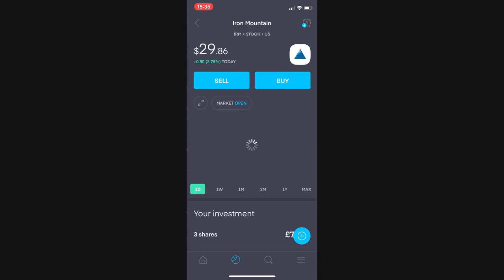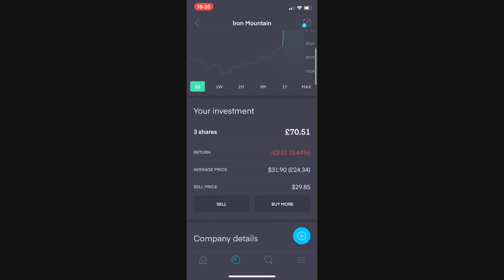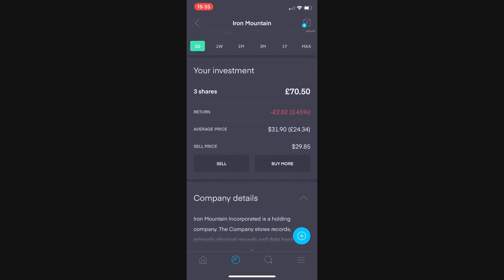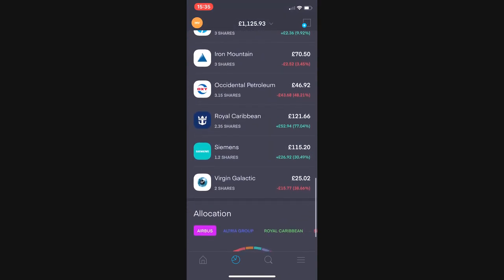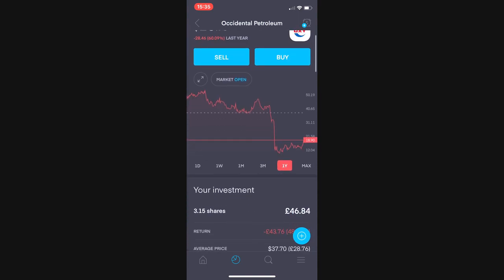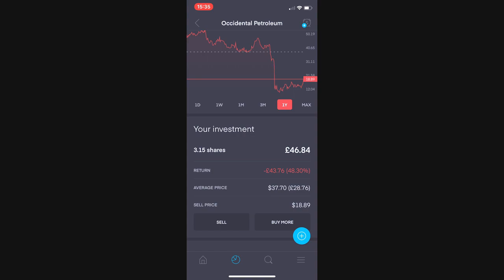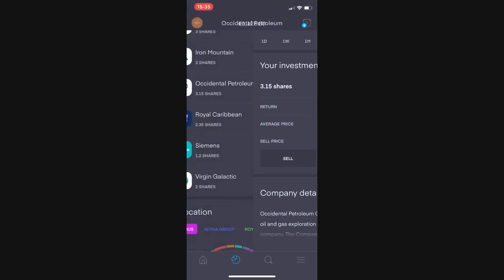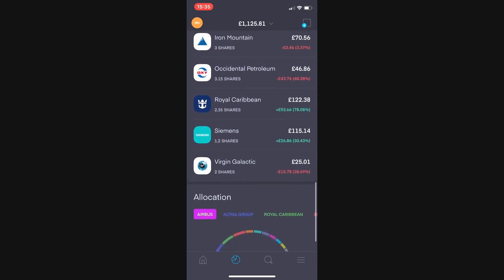Iron Mountain is next, three shares worth £70.50, currently £2.50 down — which has been covered by the dividend I've received from them — or 3.45% down. Next are the worst and best performing stocks in my portfolio. So Occidental Petroleum took a kick recently. 3.15 shares worth £46.80 and I've lost near as makes no difference half my money on this one — £43 down or 48%. They've recently cut their dividend to just 0.01 cents per share, so I won't really be receiving much of a dividend from Oxy for quite a while.